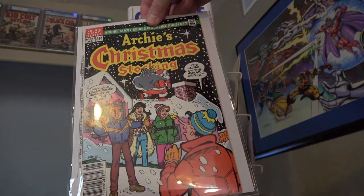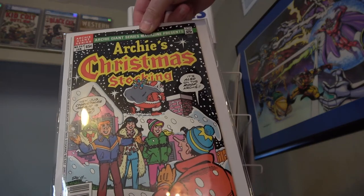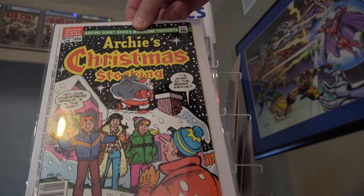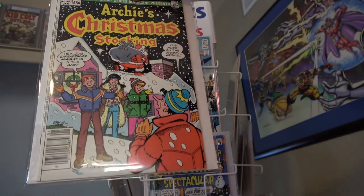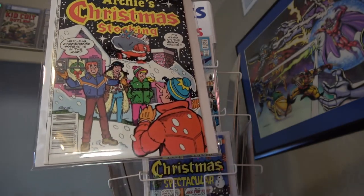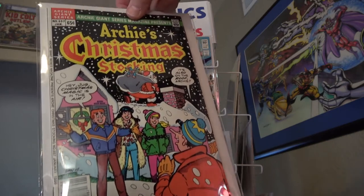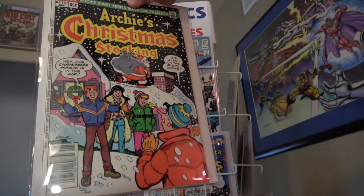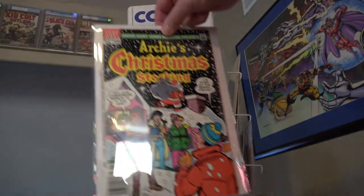Okay, Archie's Christmas Stocking — this is Archie Giants series, issue 557. I apologize, it's got some glare there, but hopefully I can get most of the glare out so you can see the comic.